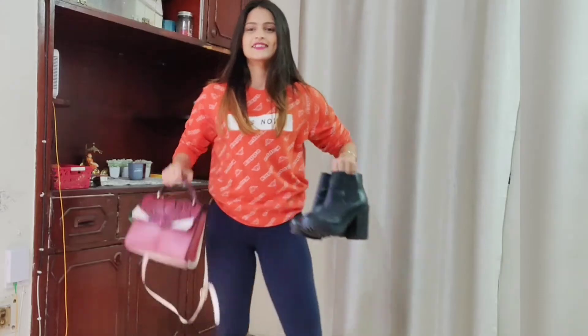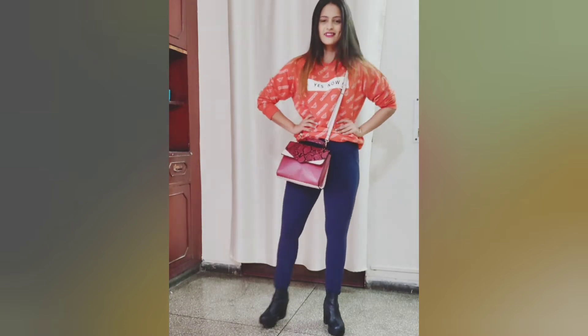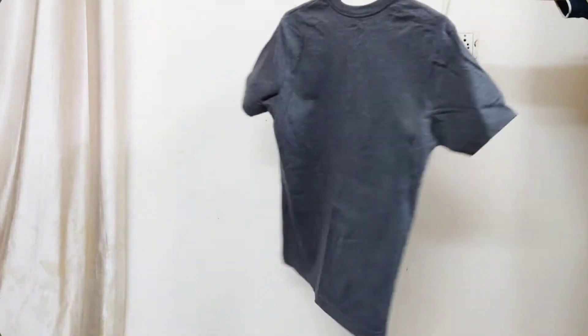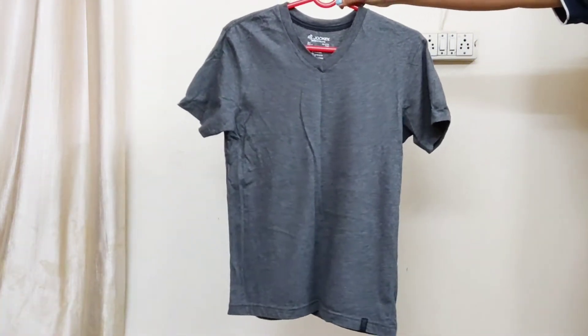For the third look, you can team it up with your jeggings or leggings and pair it with boots and a cute sling bag. Next, I picked up a solid t-shirt in gray color.